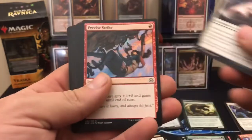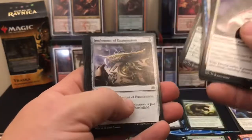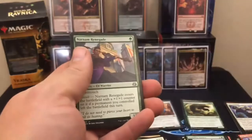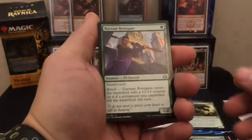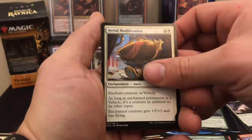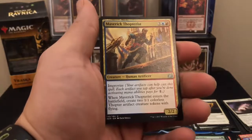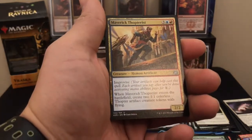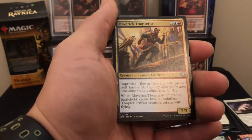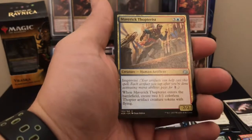Last pack of Aether Revolt we're opening here. Caught in the Brights — I should stop reading the commons, there's nothing worth anything there. Narnam Renegade. Aerial Modification. Maverick Thopterist — Improvise: your artifacts can help cast the spell, each artifact you tap pays for one. Creates two 1/1 artifact creature tokens with flying. Very cool.